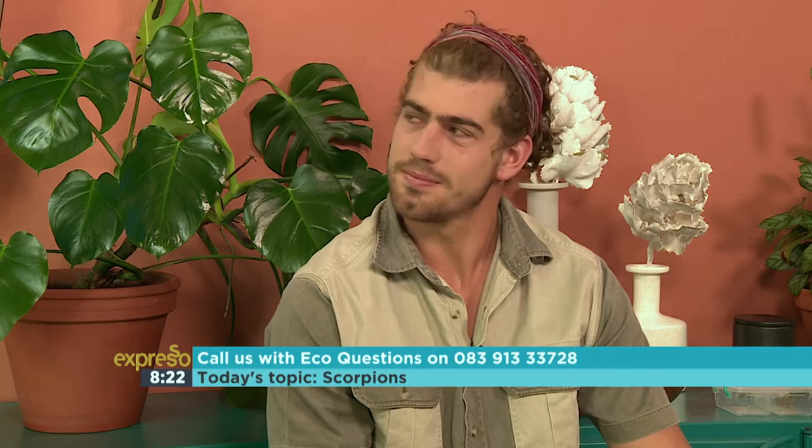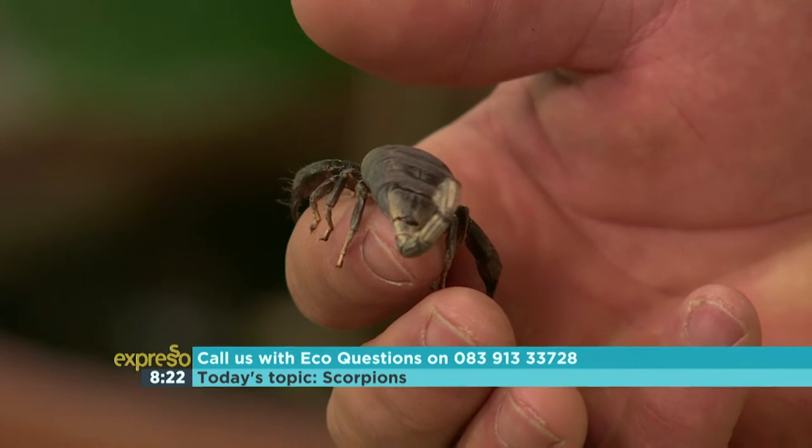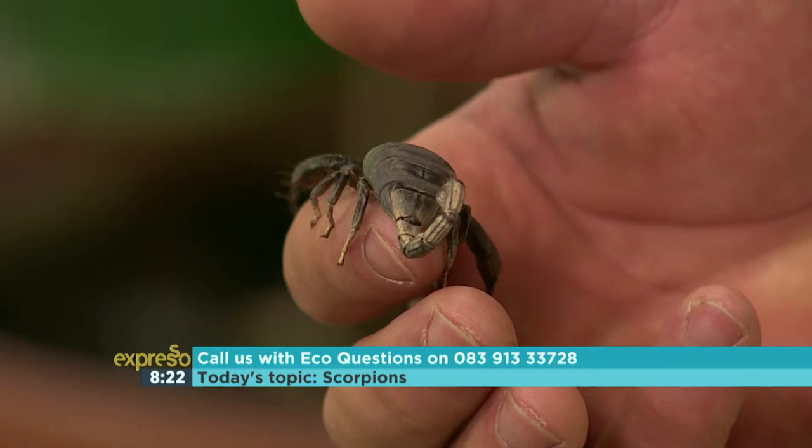Luke Bax is in the chair and today we're talking about scorpions — the different kinds that we find all over Africa. You're holding one of the biggest I've ever seen in my life, but yet Luke says it's not that venomous. So don't worry: if it has big pincers and a small tail, it's not that venomous. If it has a big tail and small pincers, be careful — watch out for it.